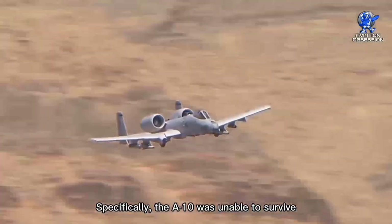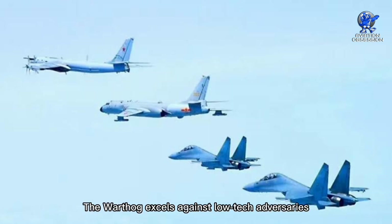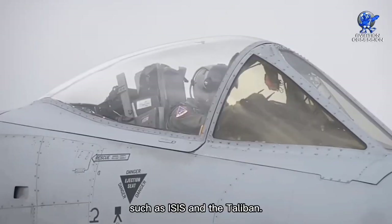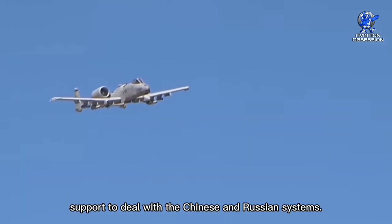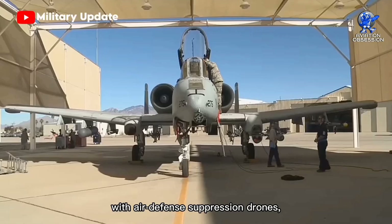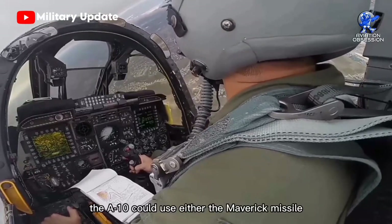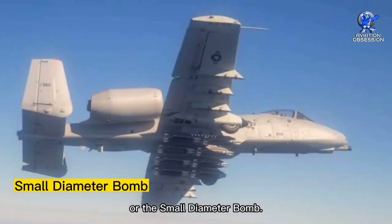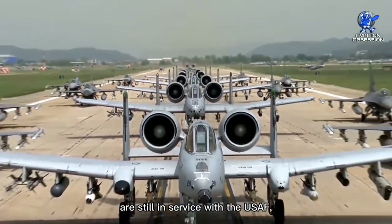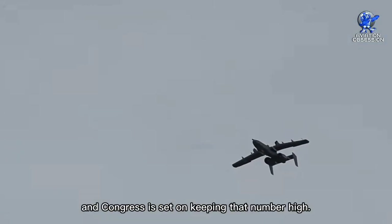The A-10 was designed to survive against sophisticated anti-aircraft systems used by nations like China and Russia, though it excels particularly against low-tech adversaries with weak air defenses, such as ISIS and the Taliban. The aircraft would need extra support to deal with Chinese and Russian systems. One suggested idea is to pair it with air defense suppression drones, enabling the Warthog to fly safely. Approximately 280 A-10s are still in service with the U.S. Air Force, Air Combat Command, the Air Force Reserve, and the Air National Guard, and Congress is set on keeping that number high.